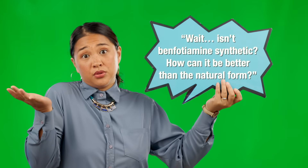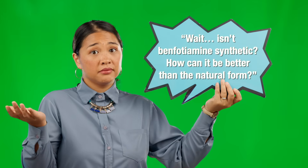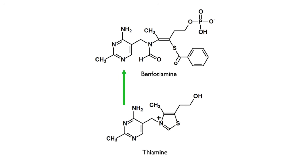You might be wondering: isn't benfotiamine synthetic? How can it be better than the natural form? Yes, benfotiamine is produced in a lab, but it's specifically designed to mimic the structure of thiamine while enhancing its ability to get into nerve cells. Once inside the cell, benfotiamine quickly converts into active thiamine, where it goes to work repairing and protecting nerves. It's one of the few exceptions where a lab-made form actually outperforms the natural version because of its superior absorption and sustained activity.